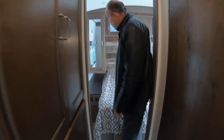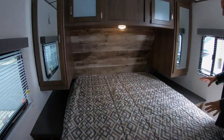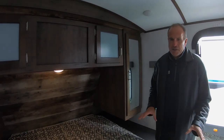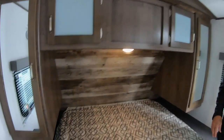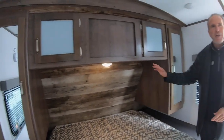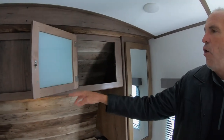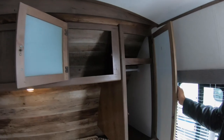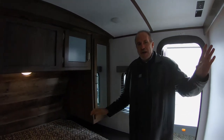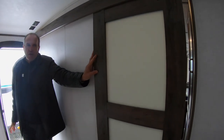As we move towards the bedroom, you have a true 60 by 80 queen bed — the same size as a residential queen. You'll notice the headboard: due to Chip and Joanna's influence, you now have a shiplap headboard. You've got storage over the bed, hers and hers closets, and a hardwood door to close the bedroom off. Very stylish, very residential.